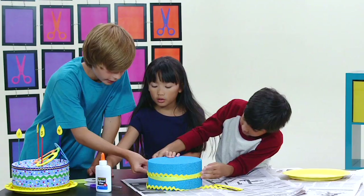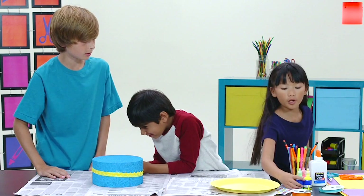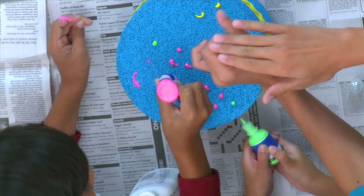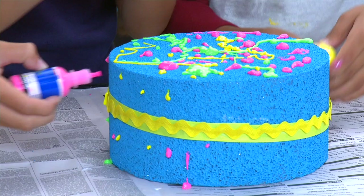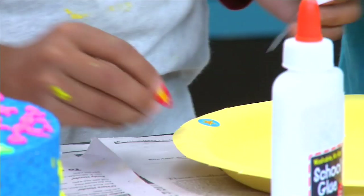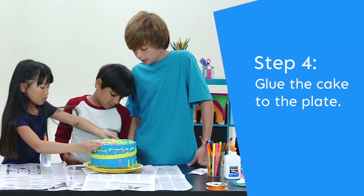We'll use ribbon on the cake. We can take the puff paint and add dots. We made a star, and a moon on the opposite side. We have some stickers to put on the sides — they match the star on top of the cake.